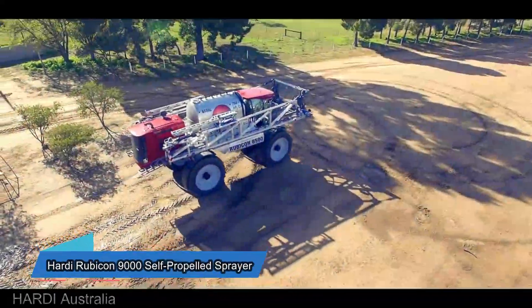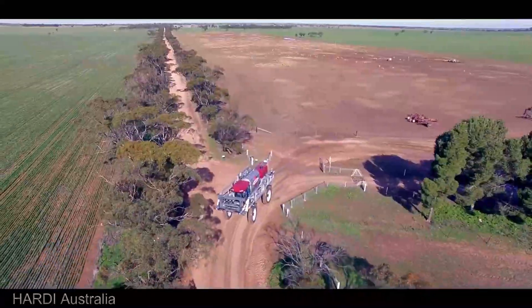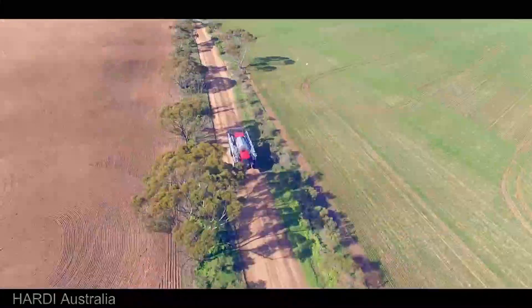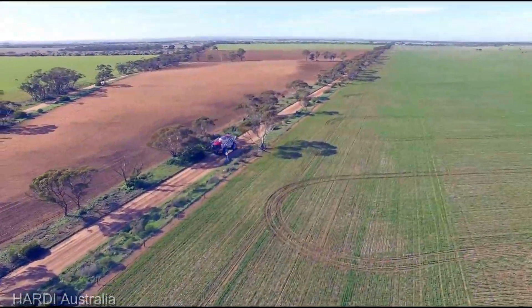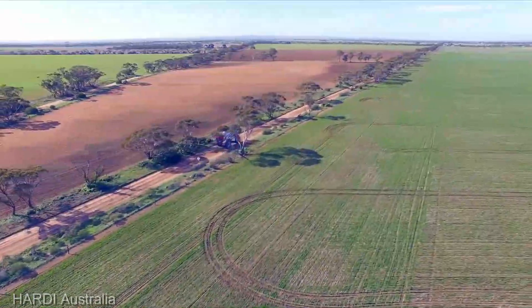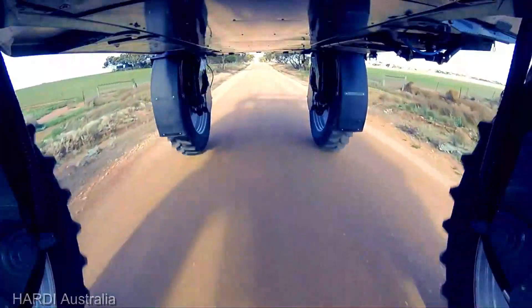Next in line is the Hardi Rubicon 9000 Self-Propelled Sprayer, retailing at $365,000. This isn't just a sprayer, it's a guardian of your fields, ensuring your crops get the care they deserve. With a combination of power, agility, and precision, it's a game changer for any modern farming operation.